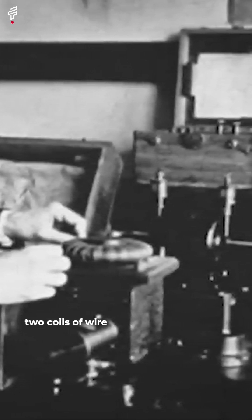Rotating magnetic field. This is the principle that allows alternating current motors to work. A rotating magnetic field is created by two coils of wire that are placed next to each other. When an electric current is passed through the coils, it creates a magnetic field.